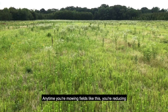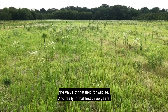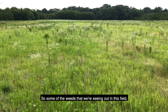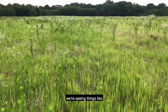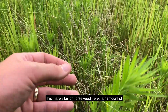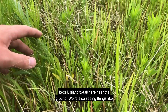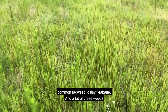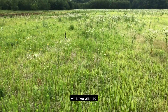The weed control method we really have is whether or not we want to mow this planting to help the native vegetation. But that mowing can come at a cost — anytime you're mowing fields like this you're reducing the value of that field for wildlife, and in that first three years there's a lot of wildlife value to these plantings. Some of the weeds we're seeing out in this field include mare's tail or horseweed, a fair amount of giant foxtail, common ragweed, and daisy fleabane. A lot of these weeds do have wildlife value but they may be negatively impacting what we planted.